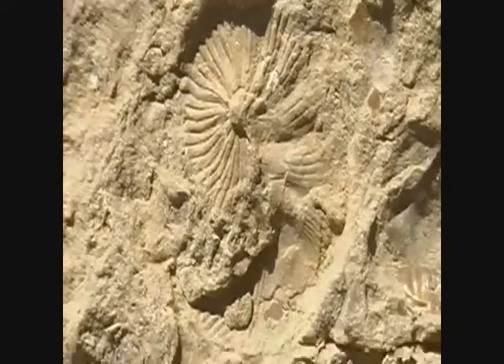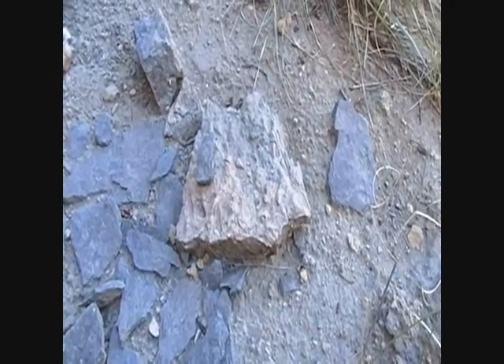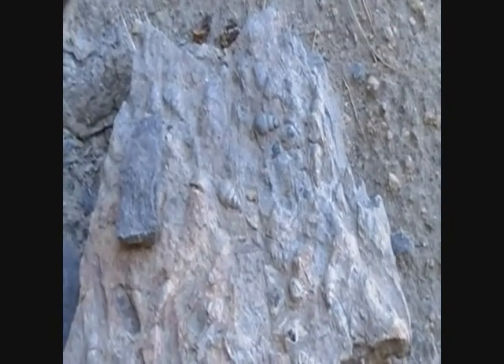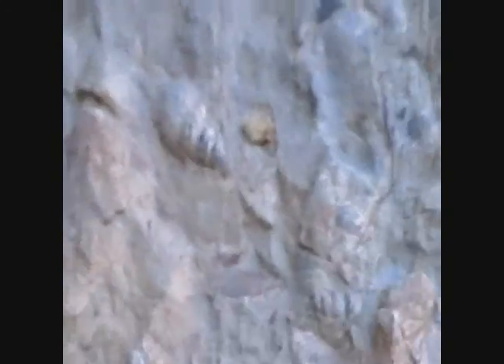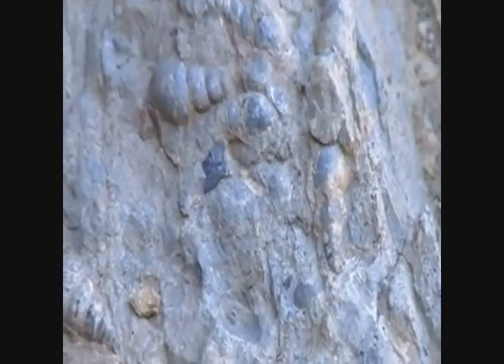And here we go — a rock nearby. We're at the base of a pour-off, and you can probably see a gastropod there, gastropod there. There's a nice gastropod in that black rock, although I'm not sure you can see it, and just some little stuff in there too.